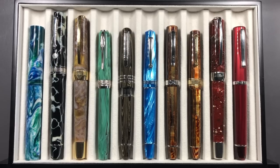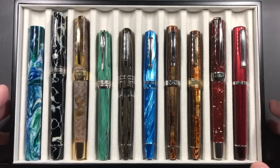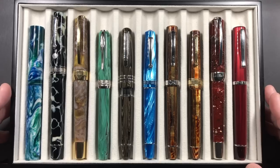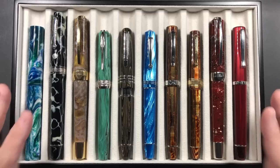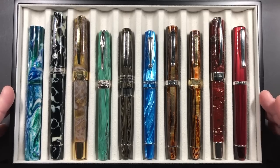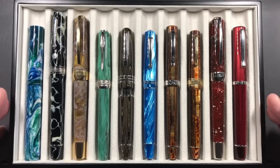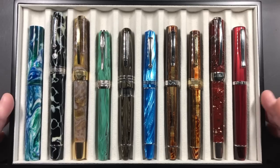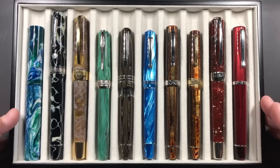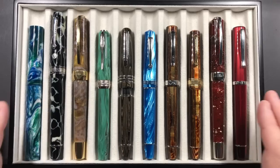Hello and welcome to another pen video from me, Penultimate Dave. This is the third and final video in the series of my top 10 fountain pens that I have purchased in 2018. If you haven't watched the top 30 or top 20 videos, I would definitely suggest you go and watch those. I started off purchasing 58 fountain pens this year, reduced to 30, then 20, and now I have the top 10.